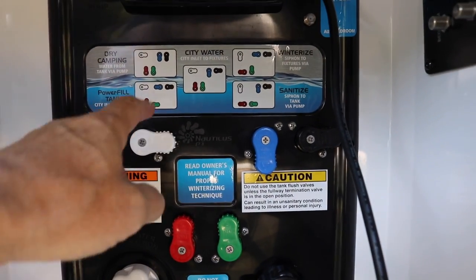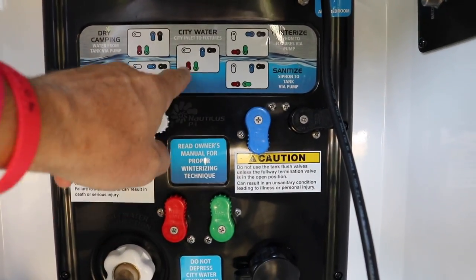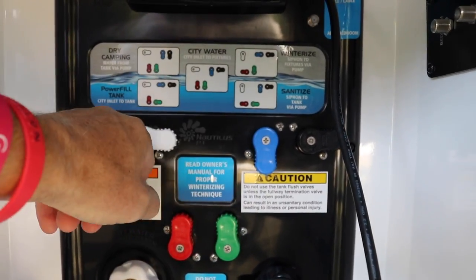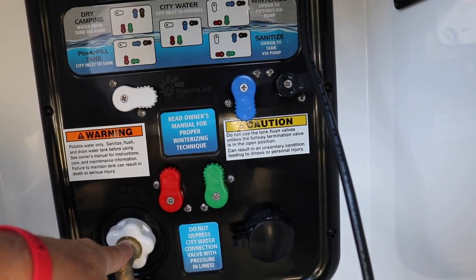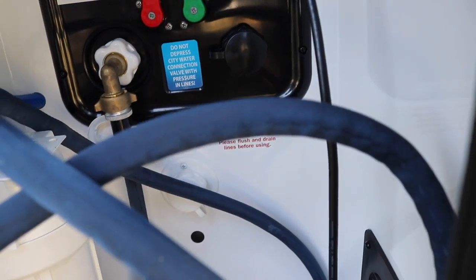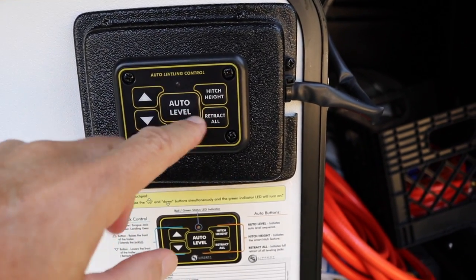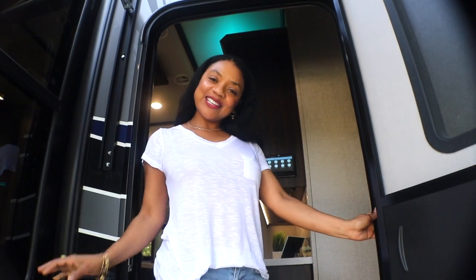All you have to do here is, whatever it is you're wanting to do — if you want to use city water like we're on now, you just turn all these knobs accordingly. If it's time to winterize, you turn them accordingly. To fill the tank even if you're dry camping, this is where you connect to city water. This is a black tank flush for the front bathroom. And this is where you level this bad boy. Once you get it off the truck, you hit auto level and it does a great job.